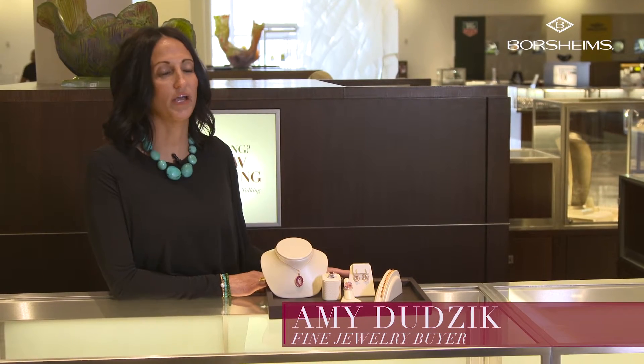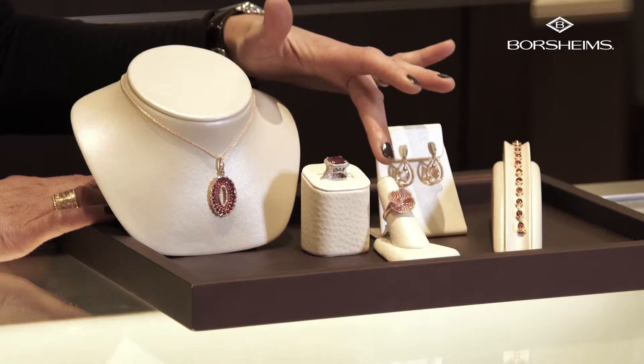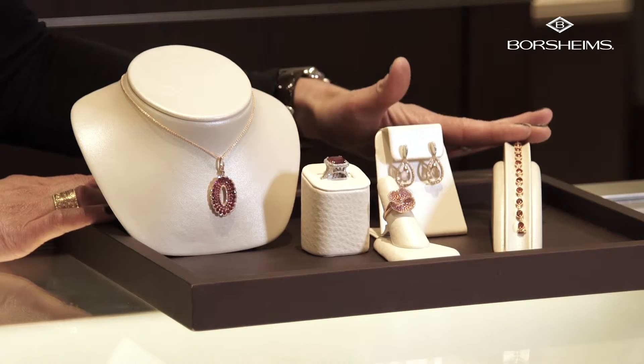The types of gemstones that fall into this color scheme for red are ruby, pink tourmaline, pink sapphire, morganite, and garnet.